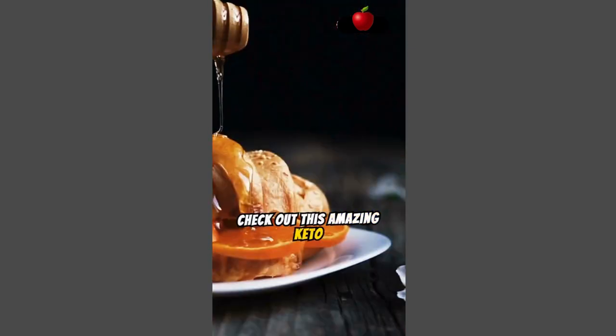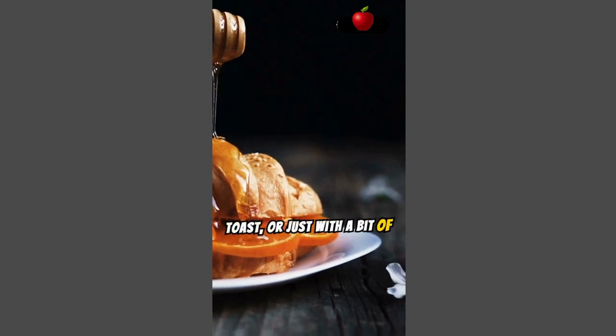Check out this amazing keto bread loaf. It's soft, fluffy, and perfect for sandwiches, toast, or just with a bit of butter. Trust me, you won't even miss the regular bread.